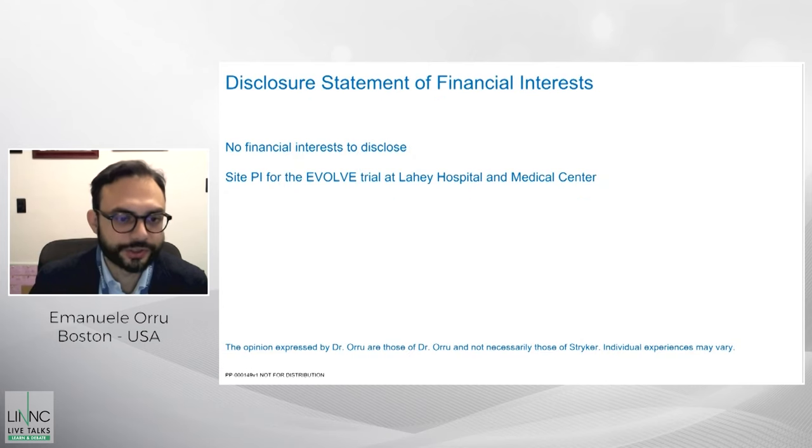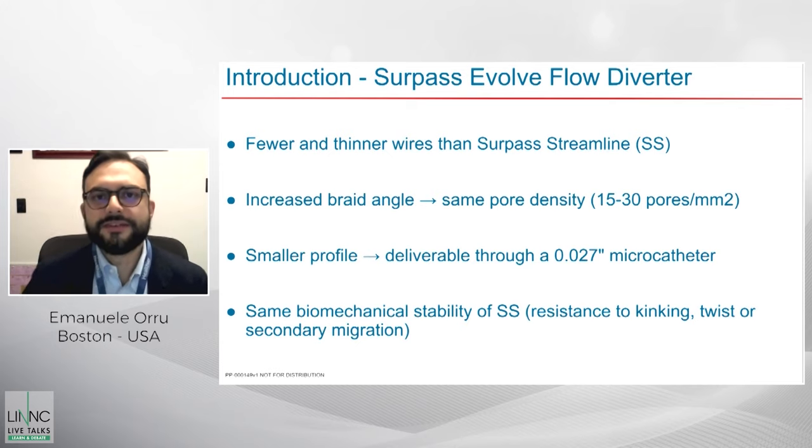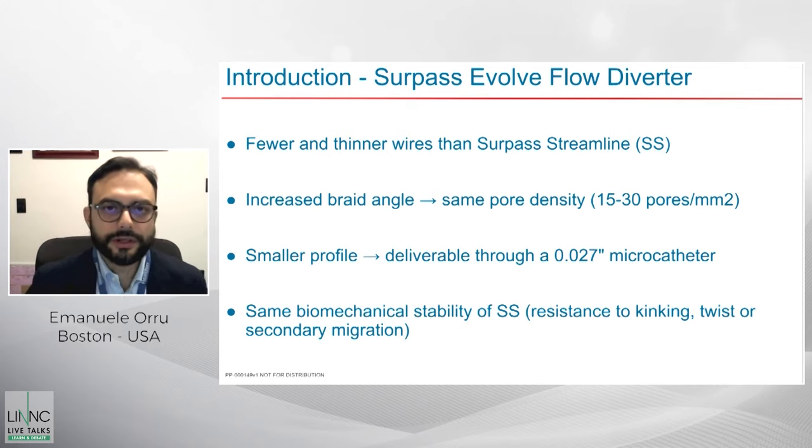These are my disclosures. So first, let's quickly introduce the device, which I'm sure a lot of people know because it's becoming widely used. The Surpass Evolve is the new generation of the Surpass flow diverting implants. Compared to its predecessor, the original Surpass Streamline, it has fewer and thinner wires.